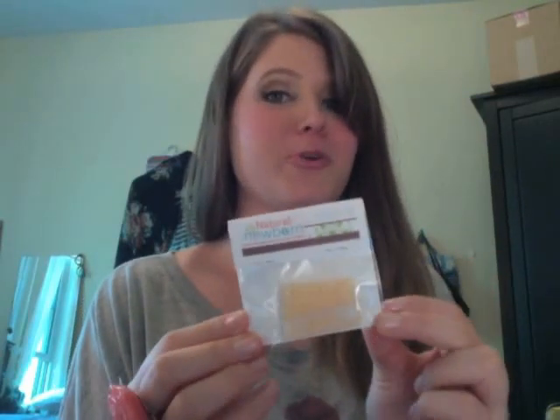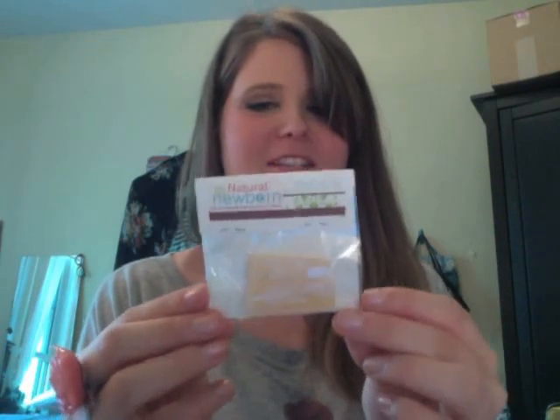Then we have a soap sample — this is Bug Stopper Soap. So if you have bug bites like I do in the summer this might be great. It has some essential oils for hiking, camping and long-lasting complete coverage to prevent bug bites. Then we have a sample of the Jasmine Neroli Oil Body Lotion, and this is from CoDenmark — awesome.